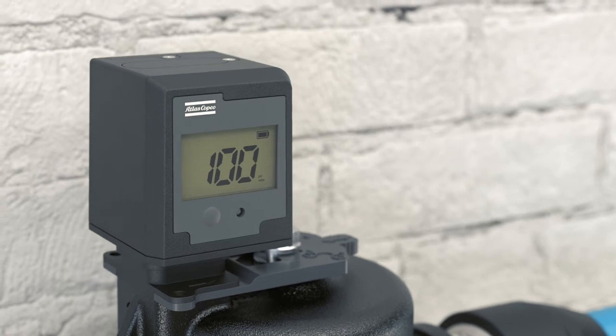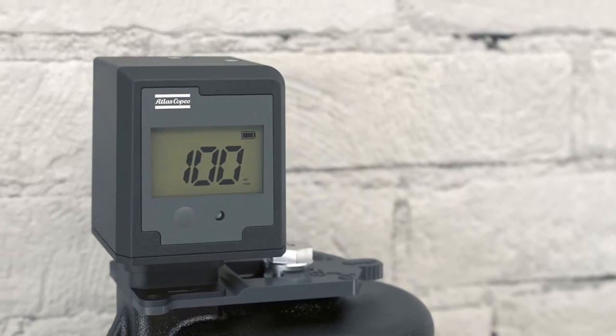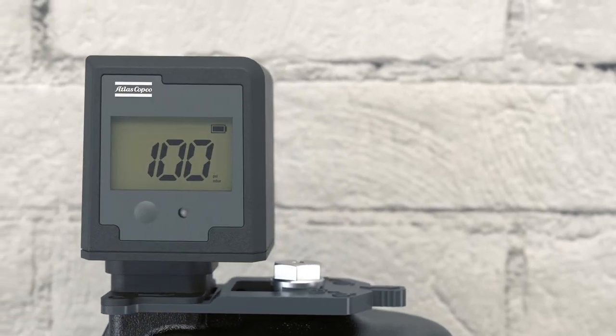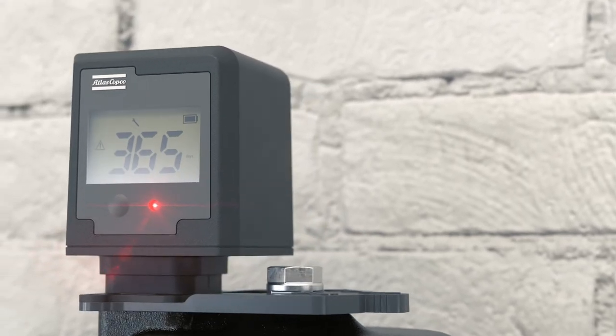In addition, Atlas Copco's new filters come with an easy-to-read service indicator. It shows the filter's running hours, differential pressure, and maintenance status, allowing you to maximize the lifespan of your filters and plan the best time for maintenance — even from a distance, as the malfunction alert on the filter head can be connected to a remote monitoring device.